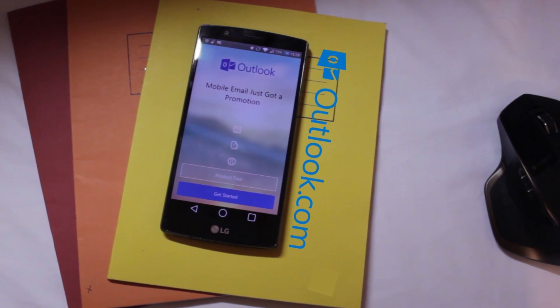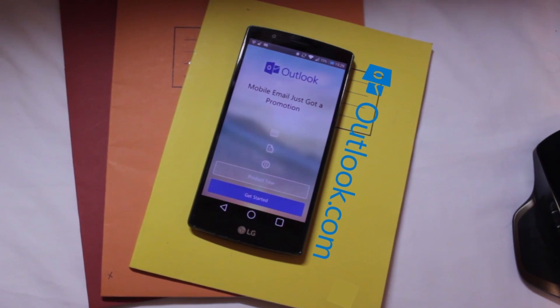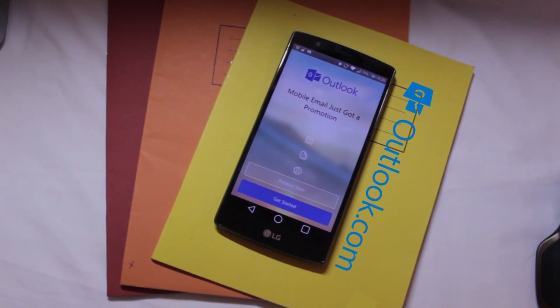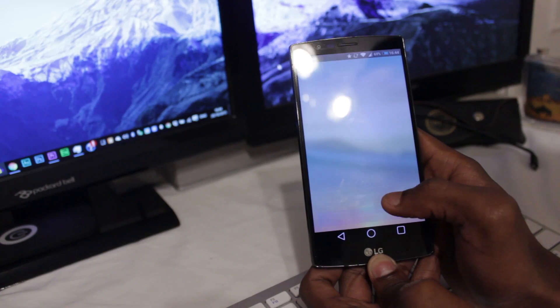On iOS, the app we recommend that does all this and then some is Outlook. You can do so much on this app that it almost feels like you're using a desktop version of Outlook, but you're only using your phone. Like most email apps, Outlook has quick swipe options for archiving and scheduling emails, and you can also customize these to do just about anything else.